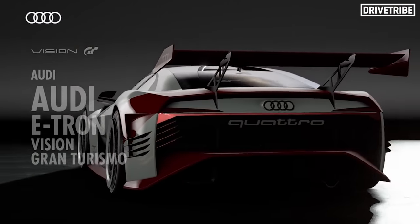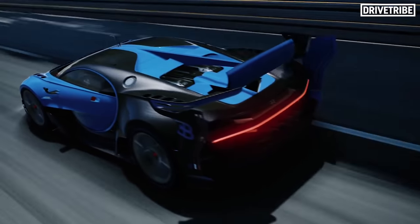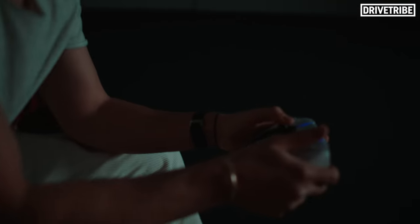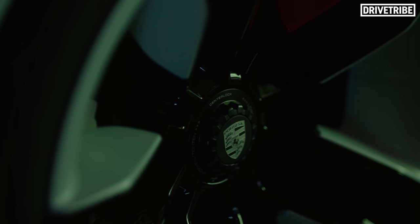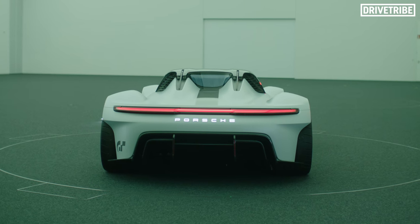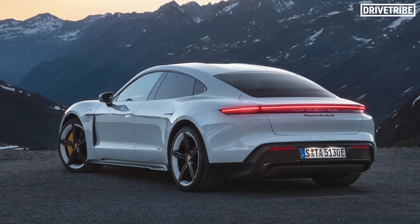Games are becoming a more and more popular platform to show off what the designers of a car company can do when it's only pixels at stake — virtually no regulations, the sky's the limit. So what does a brand like Porsche do when given that kind of remit? Well, they come up with something like this. This is the Porsche Vision Gran Turismo — a sports car that amalgamates numerous designs from Porsche's heritage, the racecar genes of the savage 919 Hybrid, and the current production template of the Porsche Taycan.